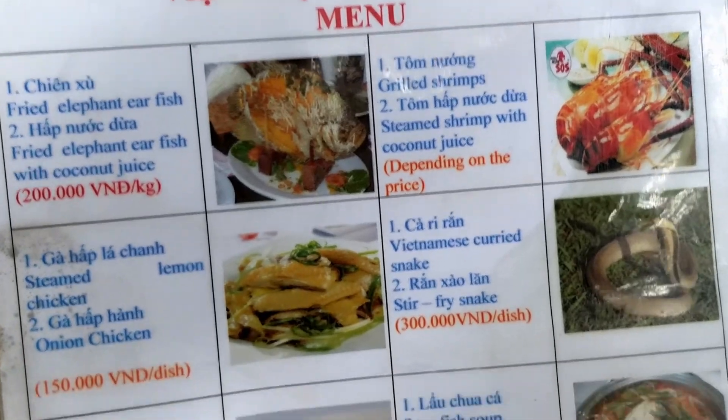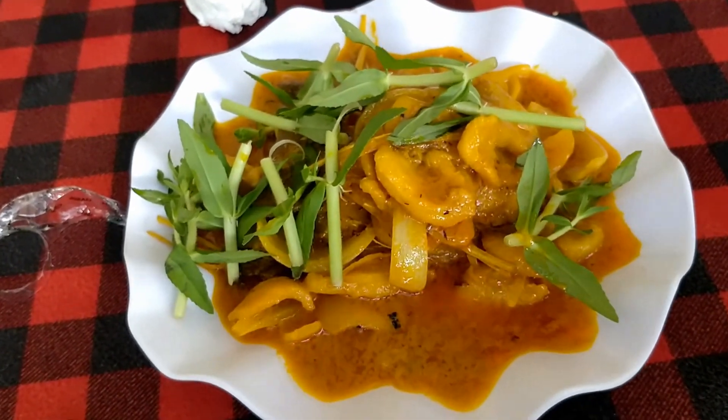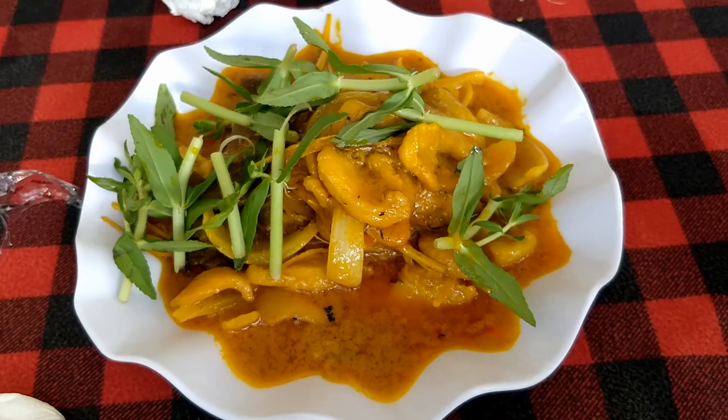I'm getting ready to eat the crocodile whenever they're done — hopefully they hurry up, I'm starving. Here's the menu, and there's the crocodile — I just got it. Crocodile is not too weird of a food to try. Everyone says it tastes like chicken, but it's way better than that. It's really tender and good — better than chicken, or they just did a great job cooking it.